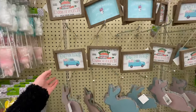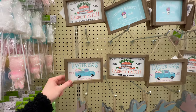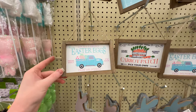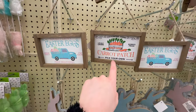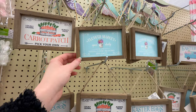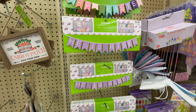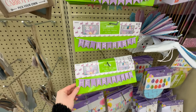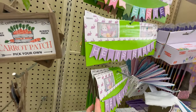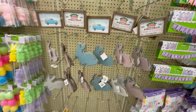Some more tiered tray items — these would also be great on a charcuterie board display. They've got a few different designs at $2.99 each: 'Locally Grown Easter Eggs' with a truck, 'Pick Your Own Carrot Patch,' 'Cottontail Farms,' and 'Flower Market Open Daily.' They also have some banners for Easter — 'He Is Risen' and 'Happy Easter' — similar to the Valentine's Day ones that look great on a tiered tray.